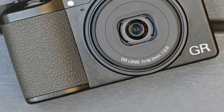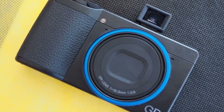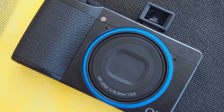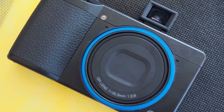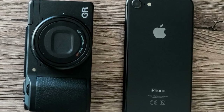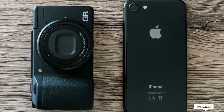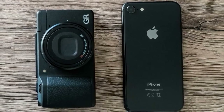The Ricoh GR II may seem like a subtle update to the previous camera; however, the built-in Wi-Fi and NFC bring the camera more up-to-date. Improvements have been made in continuous shooting, and the camera feels very rapid in use. For those that want a pocketable camera that can deliver high image quality without the need for optical zoom, the Ricoh GR II would make an ideal solution.